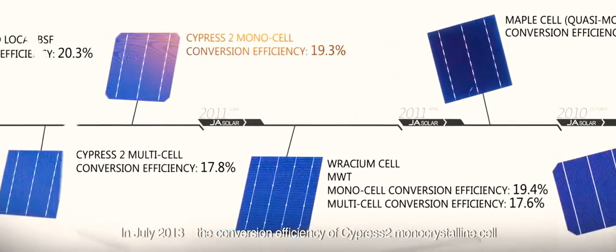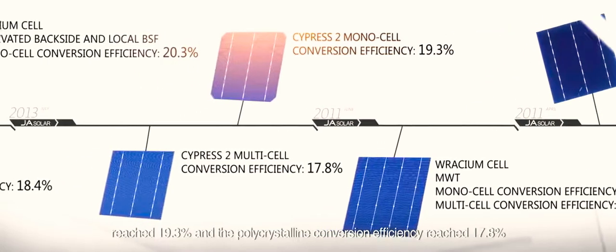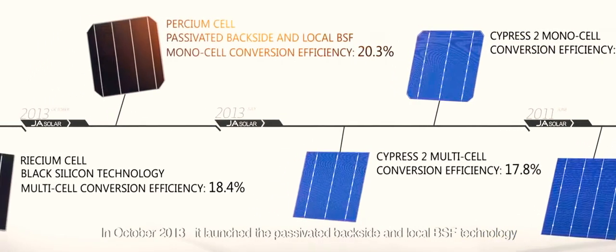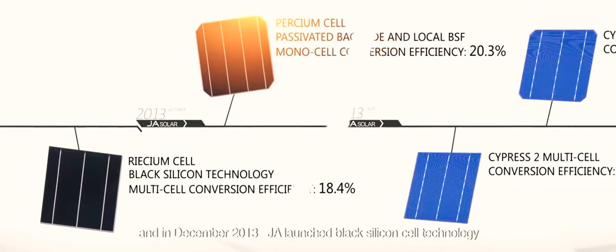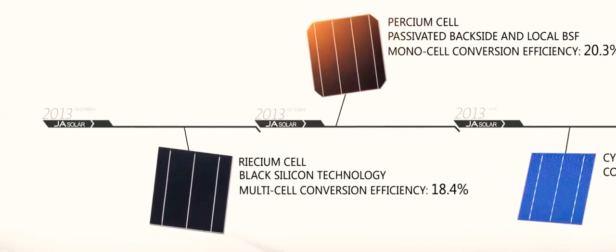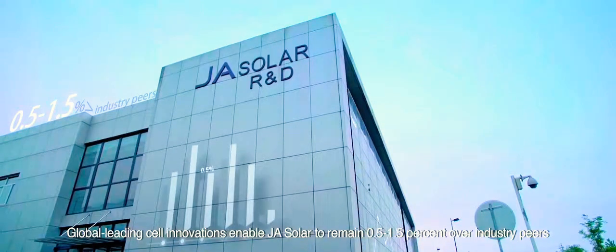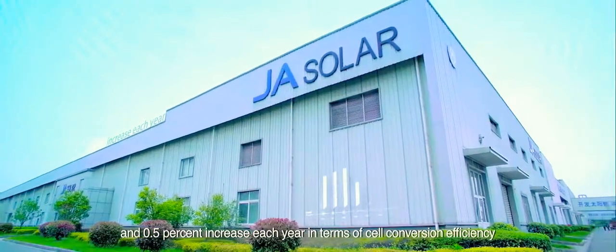In July 2013, the conversion efficiency of Cypress II monocrystalline cell reached 19.3% and polycrystalline reached 17.8%. In October 2013, it launched passivated backside and local BSF technology. In December 2013, JA Solar launched black silicon cell technology. Global leading cell innovations enable JA Solar to remain 0.5 to 1.5% over industry peers, with 0.5% increase each year in cell conversion efficiency.